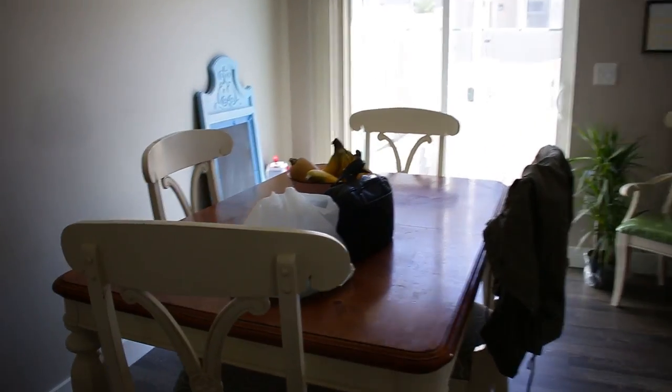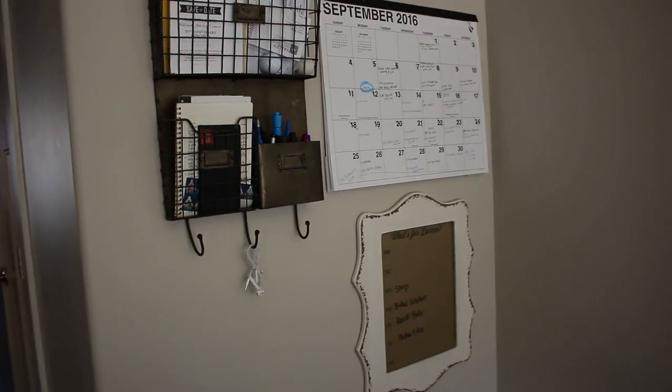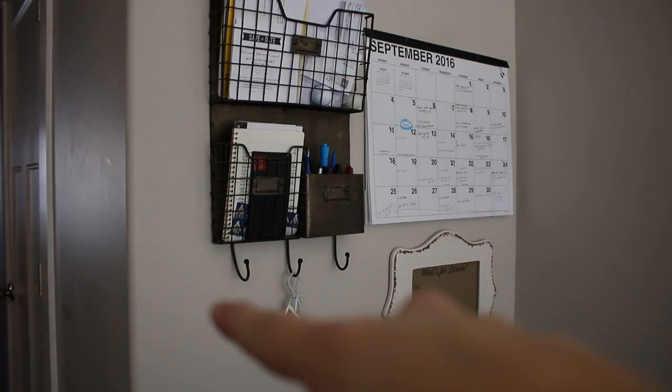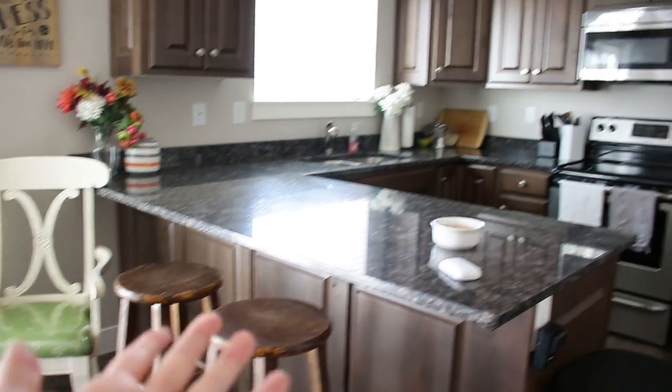Moving on, we have our dining area with some cool stuff. Nothing on this wall yet, but hey, look at my cool command center — isn't that fun? Calendar, menu for the week, and mail catcher hangy thingies, pens and pencils. And then over here we've got our kitchen.